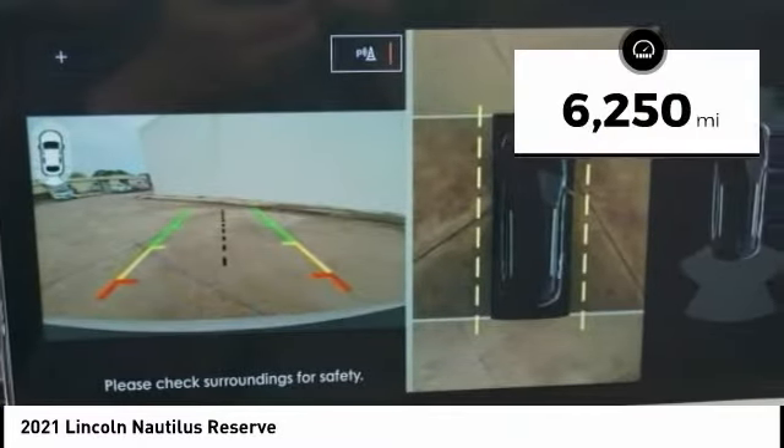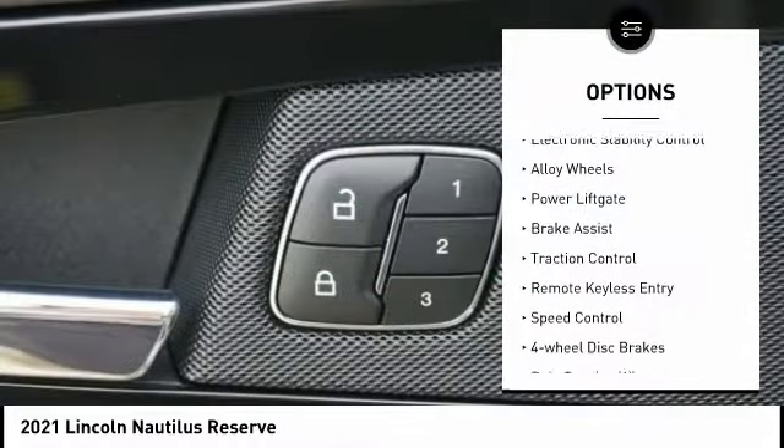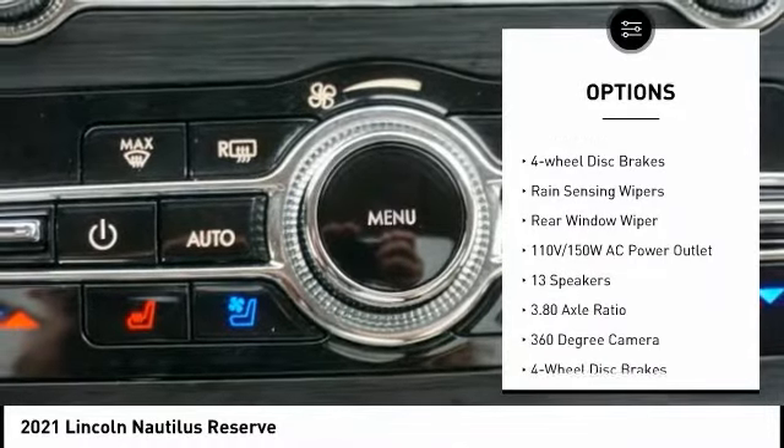This vehicle has less than 7,000 miles. Here are some of this vehicle's great options: electronic stability control, alloy wheels, power lift gate, brake assist, and traction control.